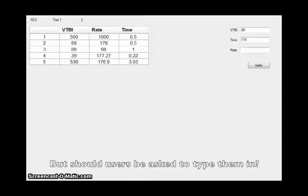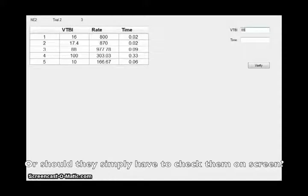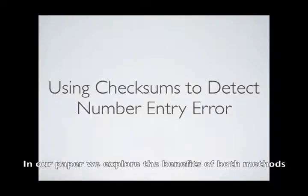But should users be asked to type them in? Or should they simply have to check them on screen? In our paper, we explore the benefits of both methods.